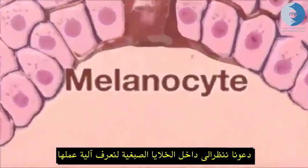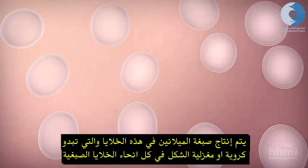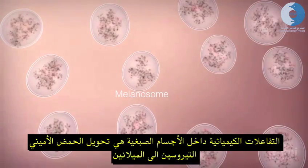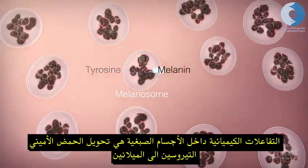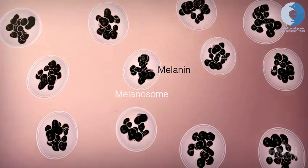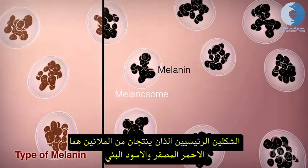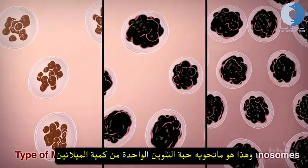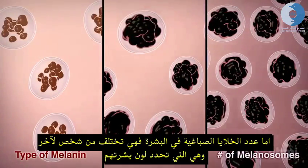Let's zoom inside a melanocyte to see how this works. Melanin is produced inside what look like spheres throughout the melanocyte — these are the melanosomes. Chemical reactions inside melanosomes turn the amino acid tyrosine into melanin. The proportion of two main forms of melanin produced, a reddish-yellow type versus a black-brown type, the total amount of melanin in each melanosome, and the number of melanosomes in the epidermis, all vary from person to person and determine their skin color.